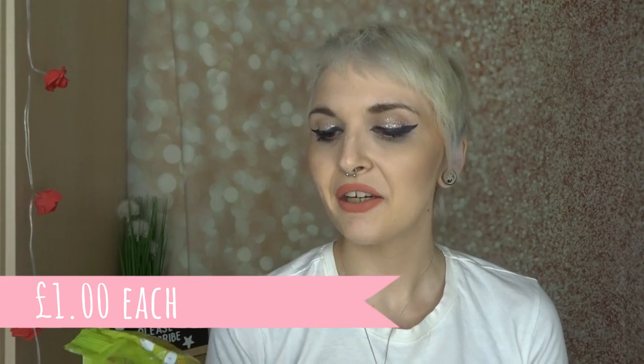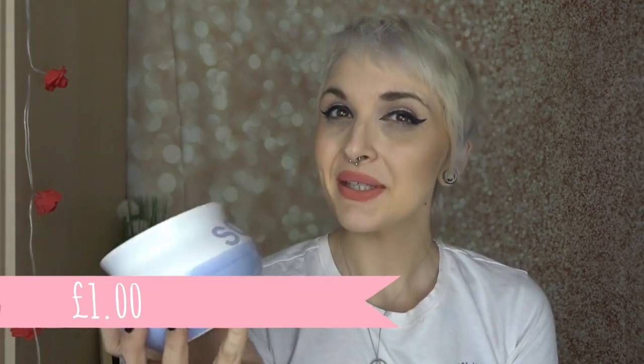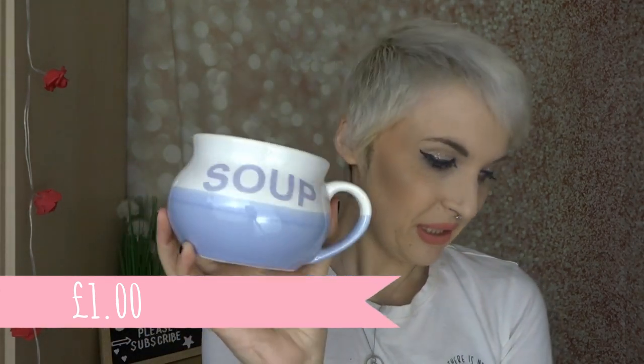I also got some more Whitworth's — snacking raisin and cranberries, and a snacking seed mix. I picked up another soup bowl as well; I've been obsessed with buying soup bowls recently. My Poundland has got a 'when it's gone it's gone' section with quite a lot of little boxes and shelf bits — I'm not sure if everyone's store has that, so let me know in the comments down below if yours does.